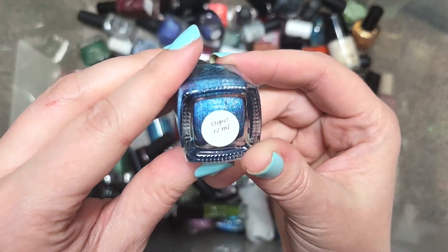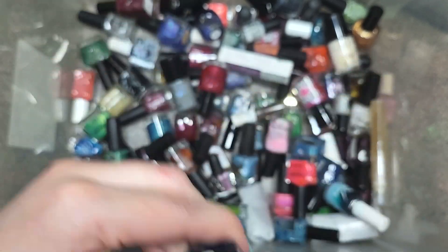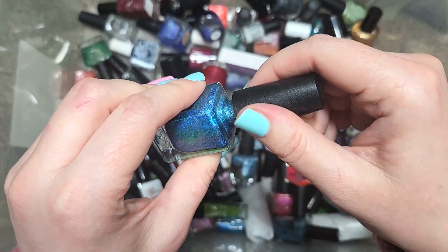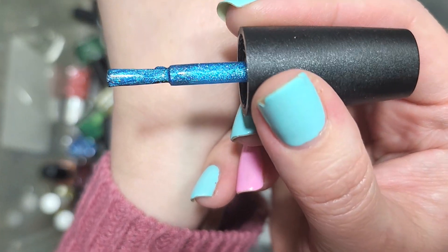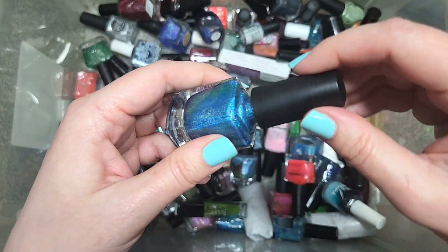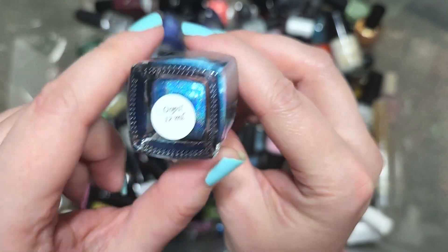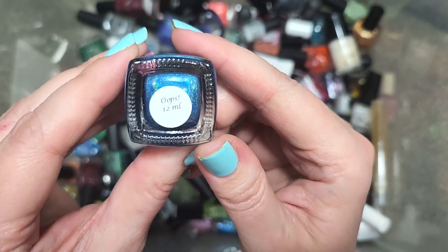Next up, we have a Colors by LaRoe — this one is an 'oops' polish in blue hollow. Hollows are definitely one of my favorite finishes, and I want to see how this one compares to the other blue hollows I've kept. So far, going in the keep pile. That is Colors by LaRoe, Oops.